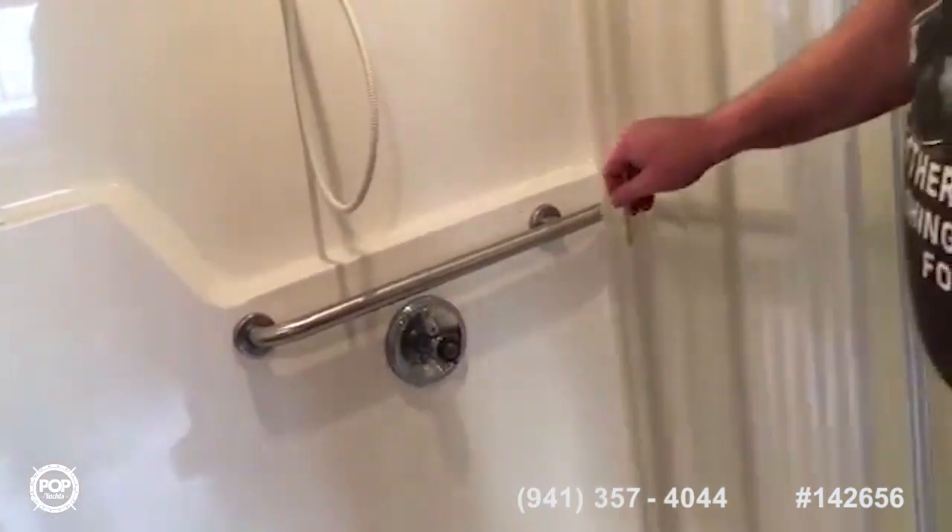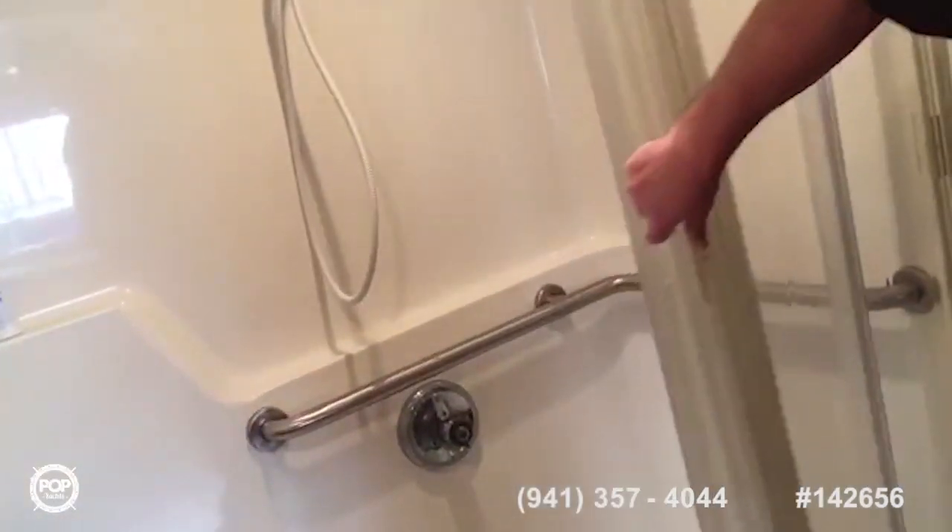Let's go into the head now. The head has a full-size handicap roll-in wheelchair shower with bars, a handheld showerhead, and a fold-down seat. Handicapped or non-handicapped people can use this, of course. It's got a rigid shower curtain for keeping water off the floor.